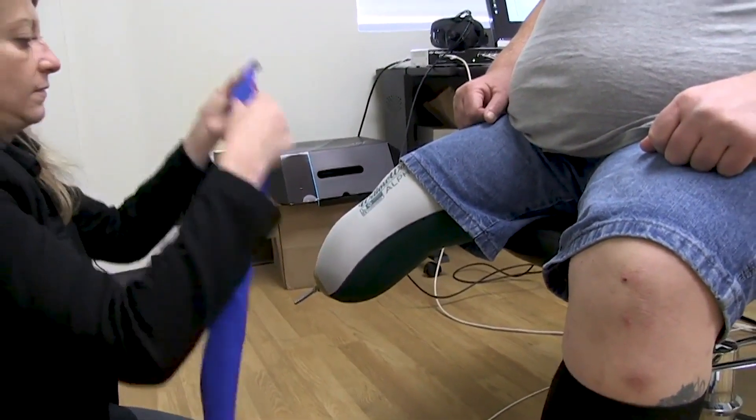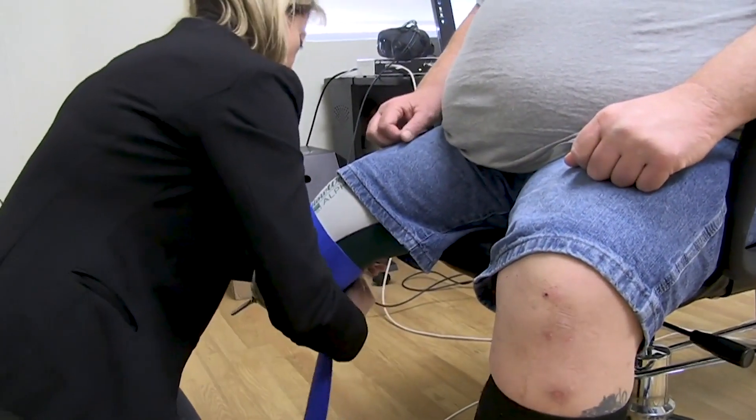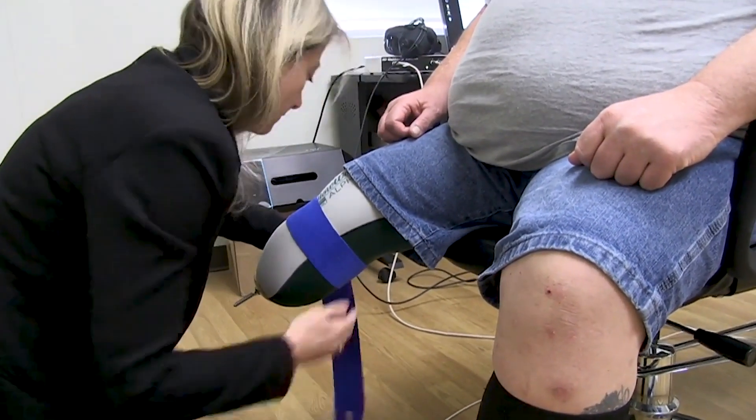I'm Dr. Laurel Buxbaum. I'm the Associate Director of Moss Rehabilitation Research Institute and the Director of the Cognition and Action Lab. Many times when people have had a limb amputated, they suffer the illusion that that body part is still there, and that's called a phantom limb.